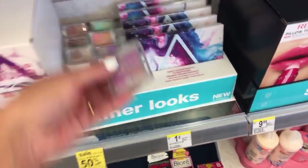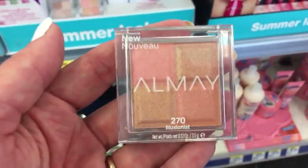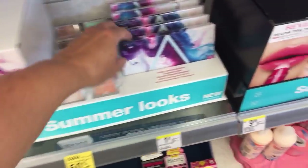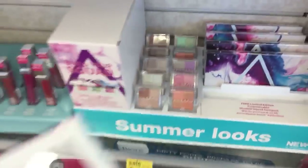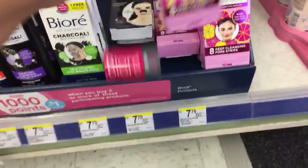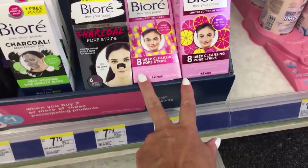These little palettes by Almay might be new - limited edition, customizable Shadow Squad Compacts. They're $6.99 and if you buy two - buy one get one half off - you get a free empty palette. New Biore - I wish you guys could smell it. It just smells like a sour lemon. These are all $7.79 - you get 10 nose strips in one and 8 in the other. Also charcoal.